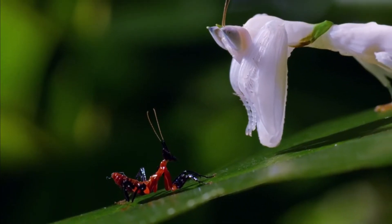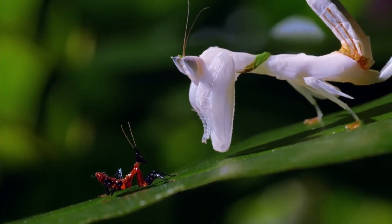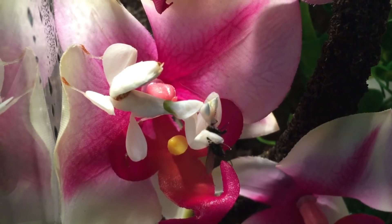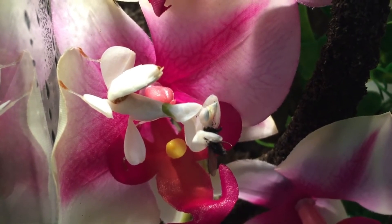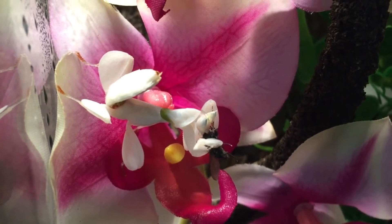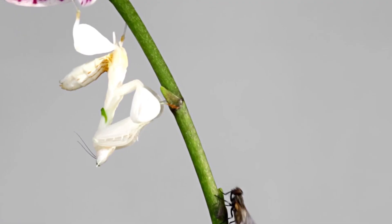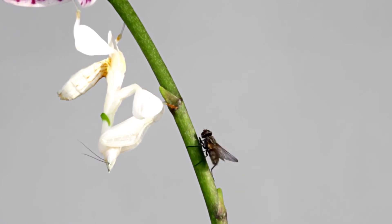The shape of the Orchid Mantis also appears conspicuous as its legs resemble a flower in bloom. Its pointed front legs are also an awesome disguise for attacking its prey as they look so thin, facing downwards and close to the abdomen of the Orchid Mantis. You wouldn't recognize this tricky creature until it moves its legs in a blink of an eye.